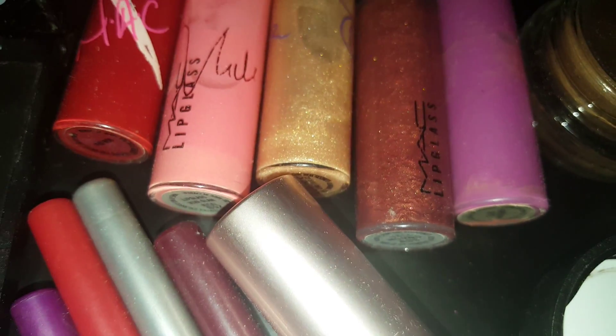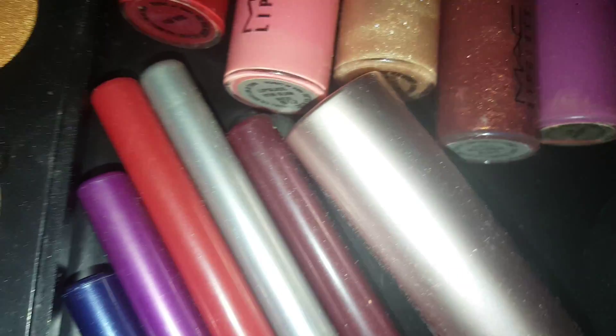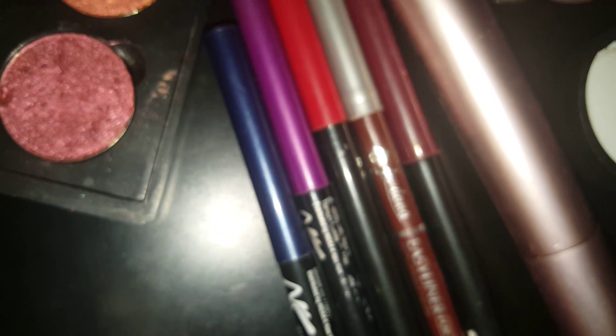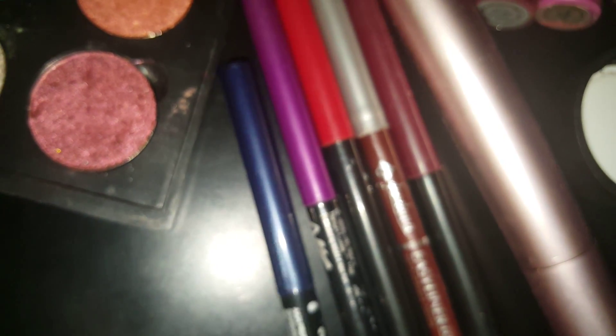Then I have Heroin. Then I have some lip liners that I plan to wear by Nika K and Jordana. This lip liner here is in Persian Blue — it's actually an eyeliner, and I'm going to try to use that and incorporate that into my looks.